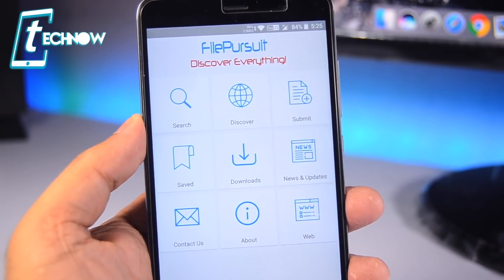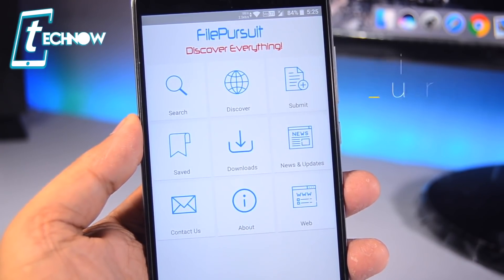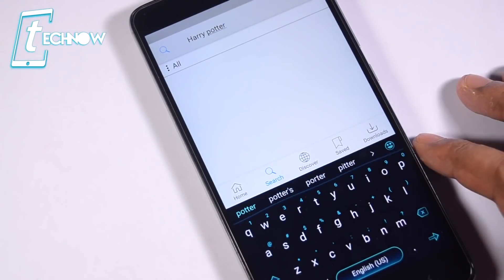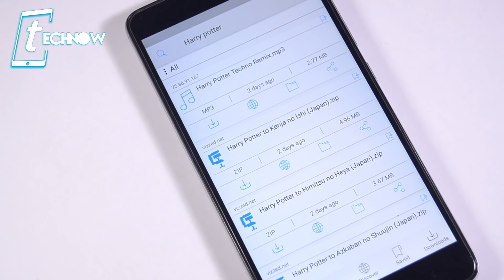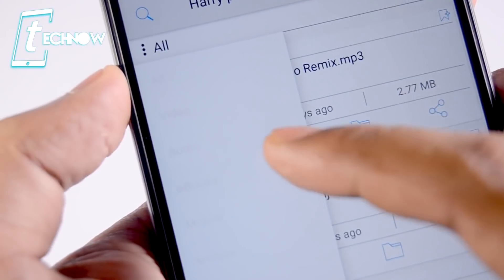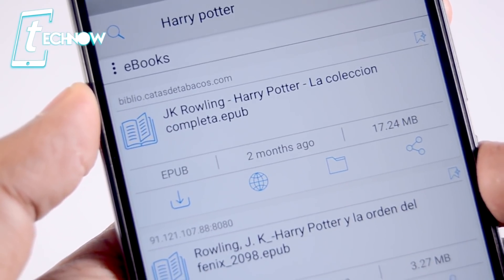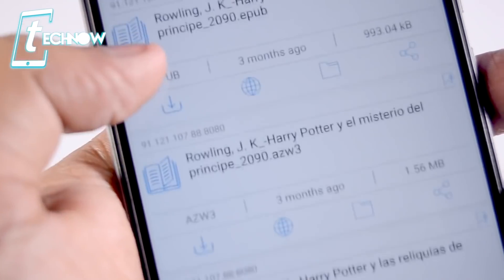Next is File Pursuit, my favorite file search application. With this app you can search almost any type of file from one single app. Simply tap the search button and search for anything — let's search for Harry Potter. It gives you all possible results for your typed keyword, showing various file types such as videos, audio files, ebooks, archive zip files, games, and more. From the three-dots menu you can filter by file type, like ebooks, and view or download them directly.